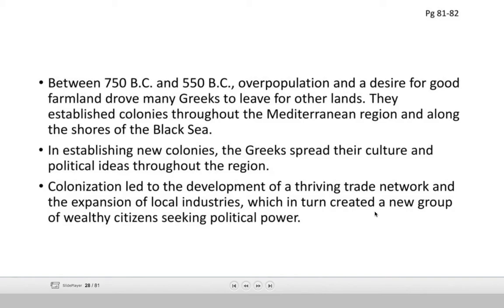In establishing new colonies, the Greeks spread their culture — that's an effect, not a cause. They took their way of life, their culture, including political ideas about how to govern and how to rule, spreading those ideas to other parts of the region. Another effect is that colonization led to the development of a thriving trade network, creating trading routes moving goods back and forth, while ideas of how to live and govern also spread to other areas.